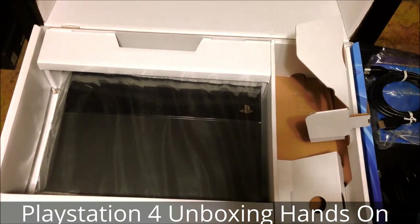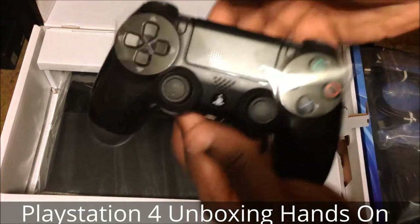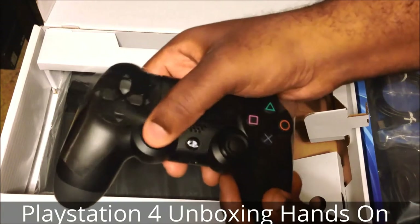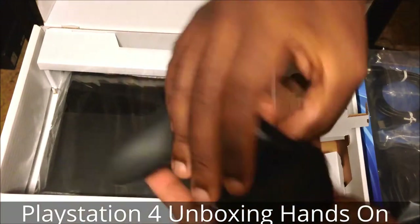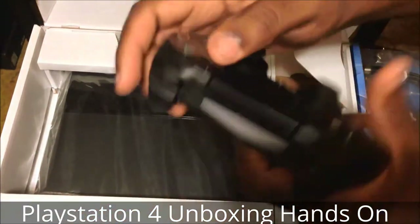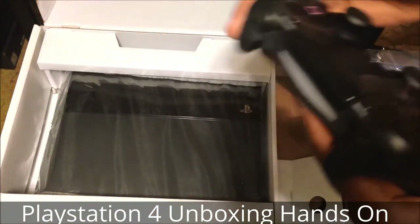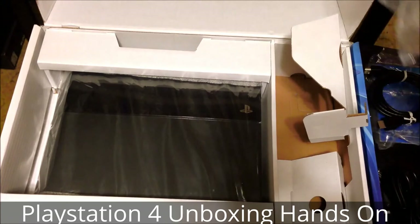Next is what I've been mostly excited about, just as much as the system itself — the DualShock 4. Very nice feel, comfortable in the hands. The thumb sticks are the biggest thing, as well as the touch pad. Let's see if it gives us any power once I press it. And as you can see, the controller itself is lighting up, so there is some power to it — very nice. I'll put this to the side.